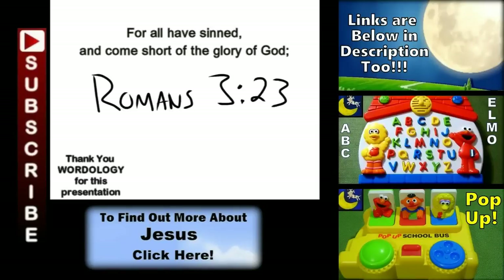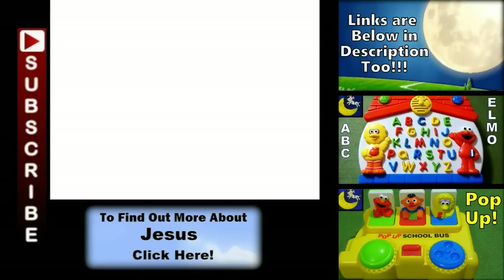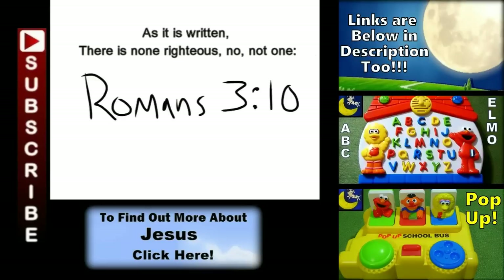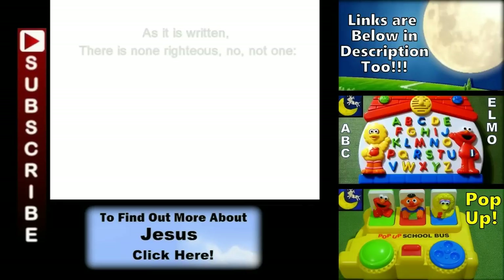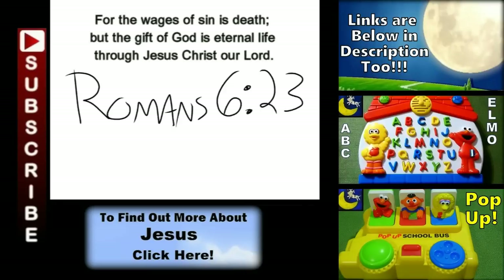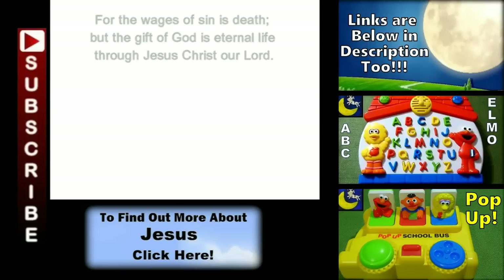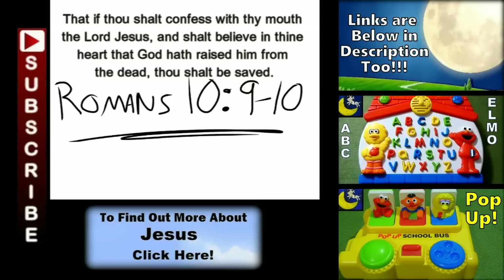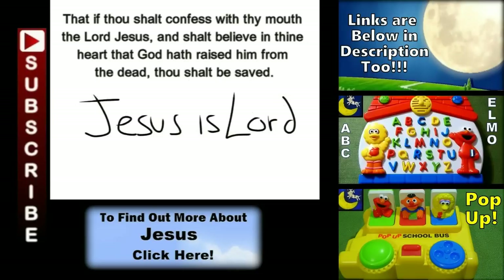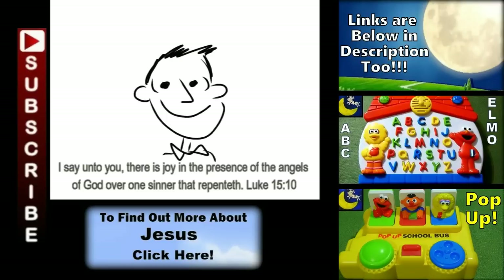All have sinned, yes all have sinned and fall short of the glory of God. And there is none — not even one — none righteous, not even one. For the wages of sin is death, but the gift of God is eternal life. If you declare that Jesus is Lord and believe in your heart that God raised him up from the grave, you will be saved — yes, you will be saved.